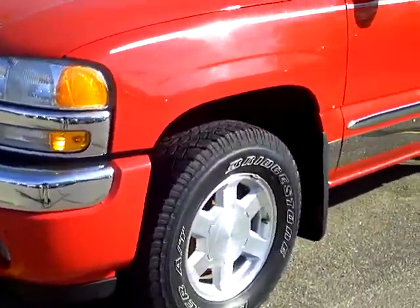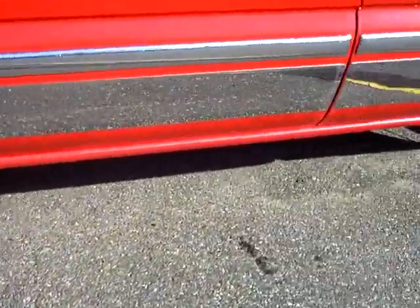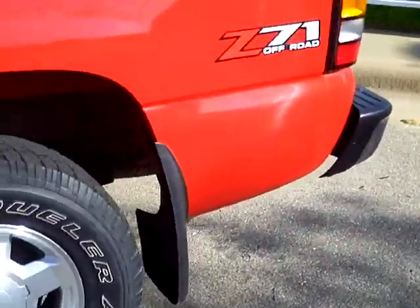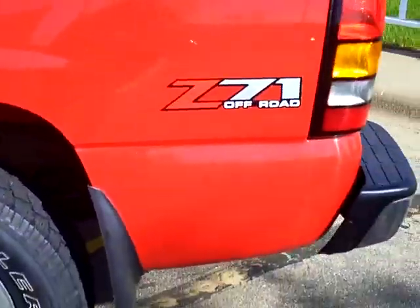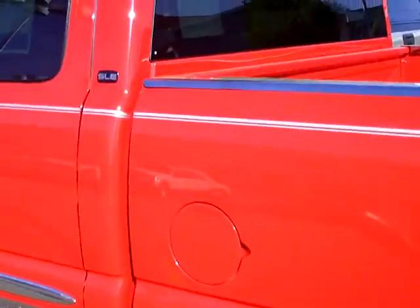It's red in color, fog lamps, alloy aluminum rims, rocker panels, chrome trim, very nicely dressed up, molded mud flaps, and it's got the Z71 off-road package.